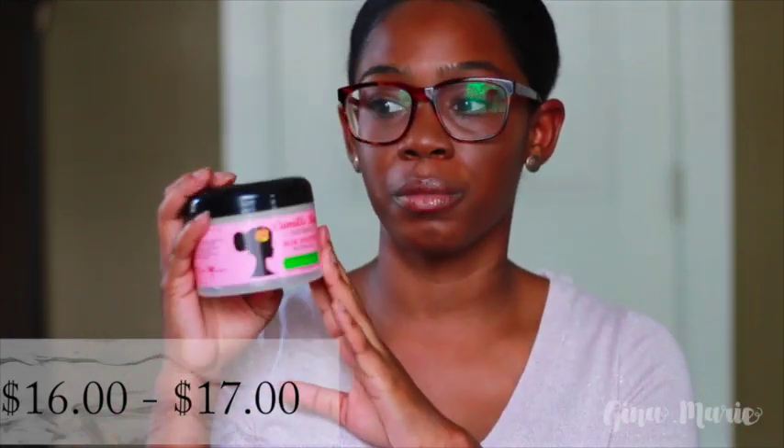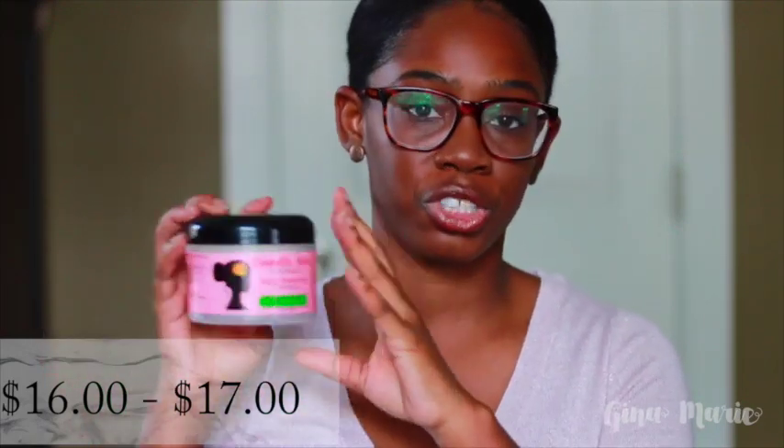This is the Camilla Rose Aloe Whipped Butter Gel. I don't have the Almond Jay because I'm out of it and need to buy it again, but the Camilla Rose Almond Jay Butter and the Aloe Whipped Butter Gel are really good products on the expensive side — the Almond Jay retails for around $16 to $19. I absolutely love this product; it leaves my hair super moisturized for long periods of time, softens my hair, and the whipped gel has more of a whipped, clustered texture to it.